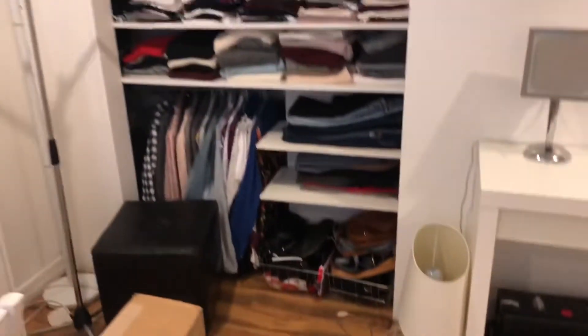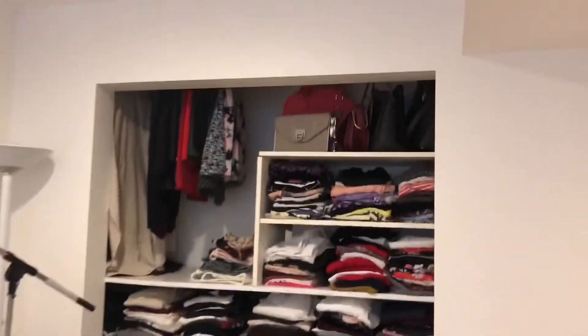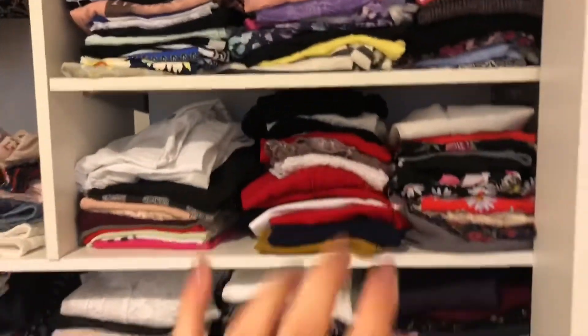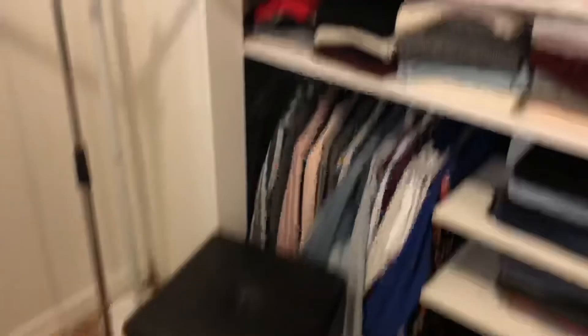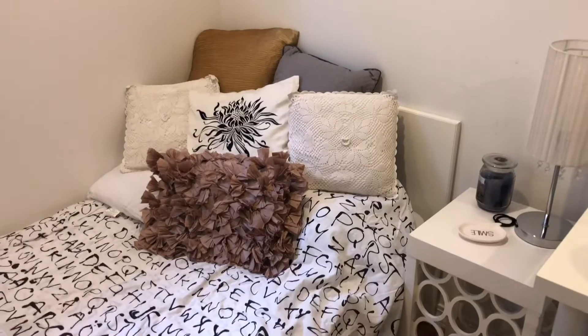Alright guys, so it's actually the next day. I forgot to show you guys my closet yesterday, so this is what it looks like right now. I put some bags up there, I have skirts, cardigans, and dresses back there, my shorts, crop tops, tank tops, every top, sweaters, blouses, jackets, blazers, pants, more purses down there. I moved this little seat here so I can stand on it and reach all the way to the top, and then move it to my makeup desk.